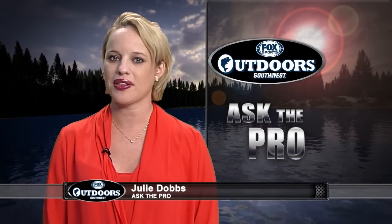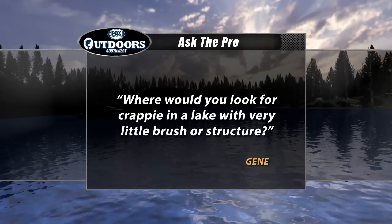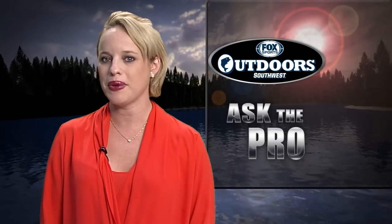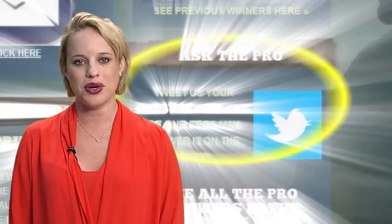Welcome back everyone — it's time now for the Ask the Pro question. Gene wants to know: where would you look for crappie in a lake with very little brush or structure? For the answer we checked with Mr. Crappie, Wally Marshall. He says: I've fished a lot of lakes like that down in Florida — sugar bowls with little structure. You've got to look for shade, because crappie like to get back in deep corners. Key on boat docks or pontoon boats — especially the ones with cobwebs that have been sitting a long time — and shoot that jig up under the pontoon boats. You'll catch a lot of fish. If you have a question, go to our website and follow the Ask the Pro link.